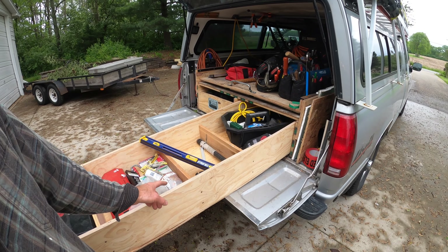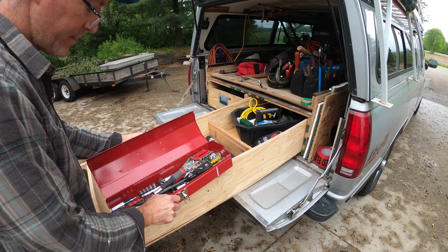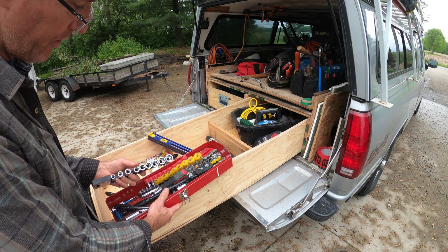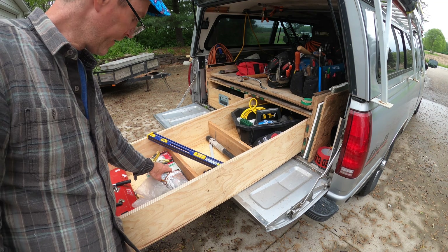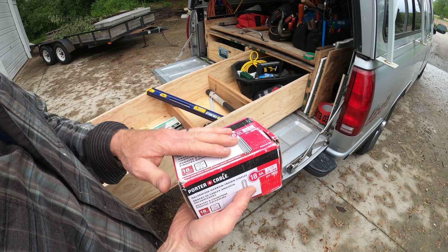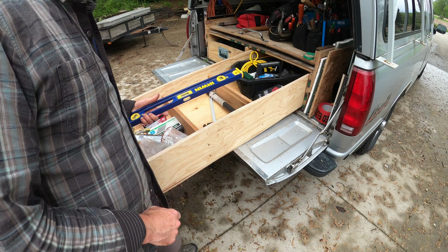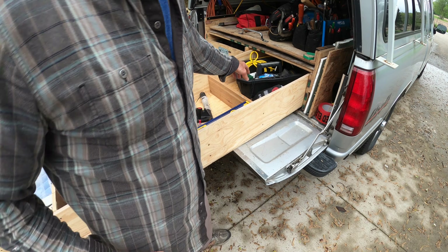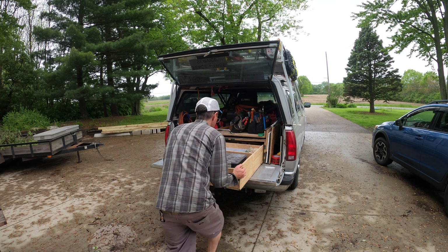Moving to the back of the sliding drawer — the last couple slots I almost never use, but here I've got my socket set with every socket imaginable and every extender, plus extractors for getting stripped fasteners off. Behind that I've got extra fasteners for my air tools — you go through a lot running air tools. There's also a short level, a cheater bar, and in the very back, cleaning supplies and an air wedge.